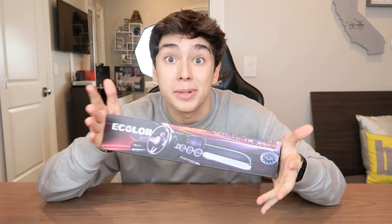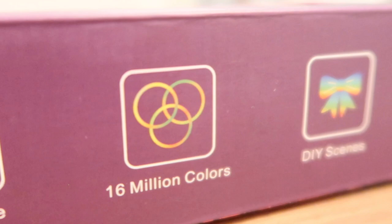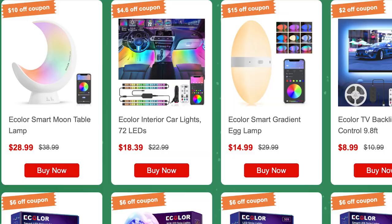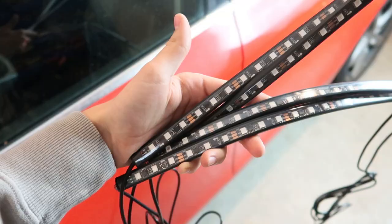They sent me this RGB car interior lighting kit which basically produces an underglow in your car, and I think that's a super cool gift for anyone that drives a car. What I love about eColor's RGB lights is that they include features your basic LED lights don't usually include, like dimming, music mode, 16 million colors, DIY scenes, app control, and a remote control. All products I'm talking about today will be linked in the description.